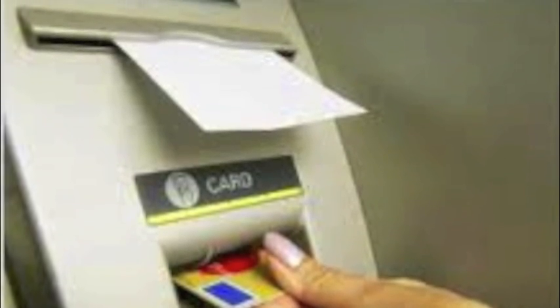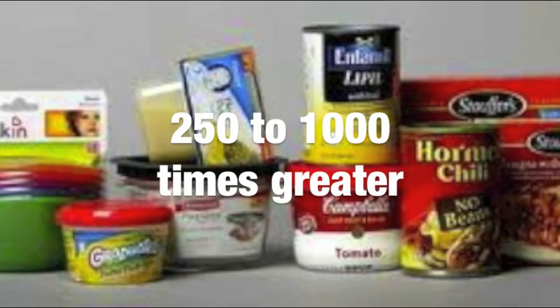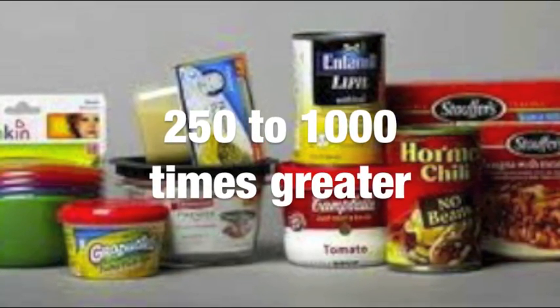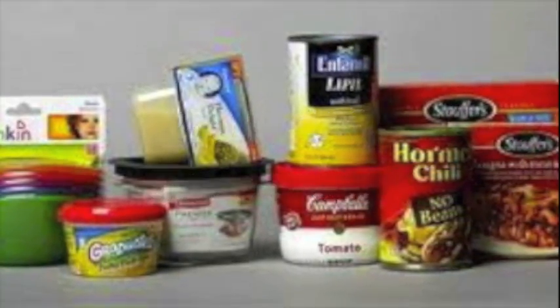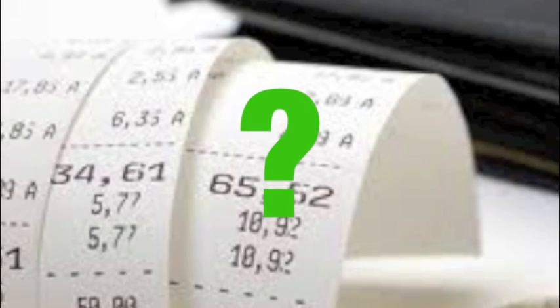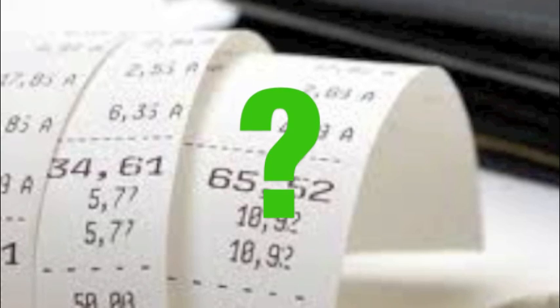Recent studies have found that individual thermal receipts we receive daily can contain high levels of BPA — 250 to 1,000 times greater than the amount of BPA found in canned goods. Overall, it's unclear how much BPA-coated receipts contribute to our total exposure to this potentially harmful chemical.